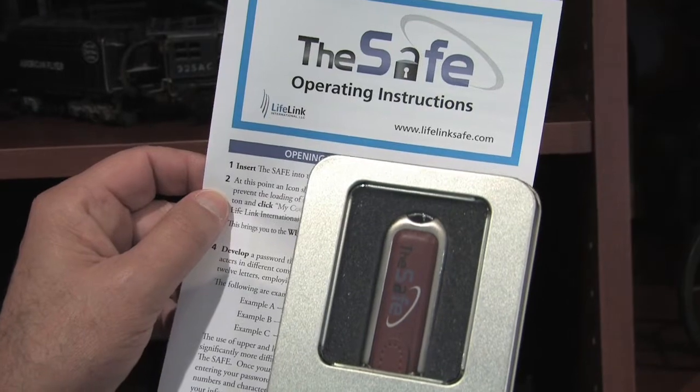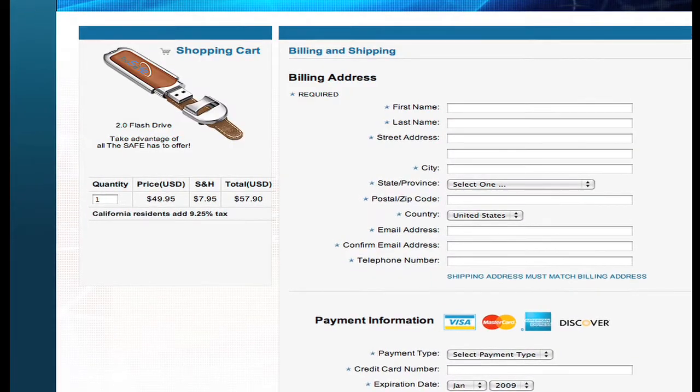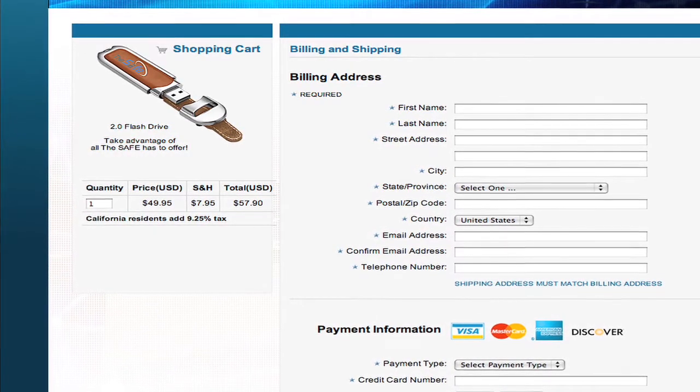There are other record-keeping services that have you put your information on an internet server — not this one. Here, all of your information is kept on your own personal filing cabinet and no one else can get to it. There are no membership fees, no annual payments. You buy The Safe for only $49.95 plus shipping and sales tax where it applies.